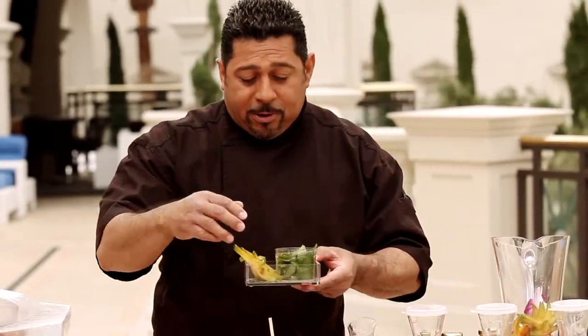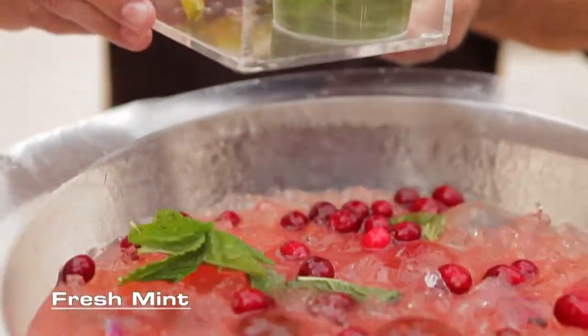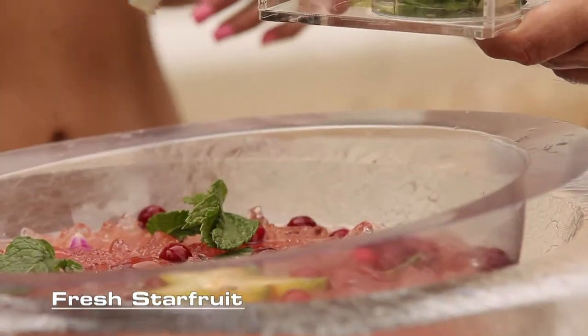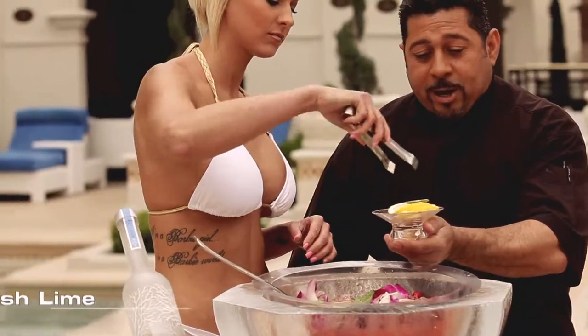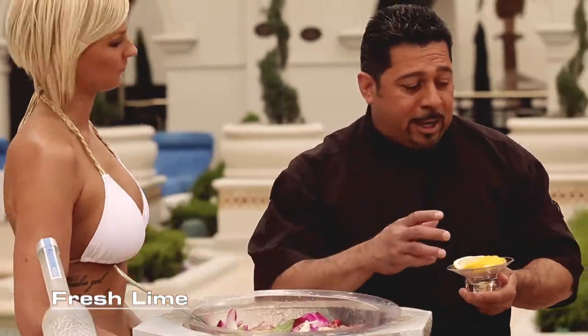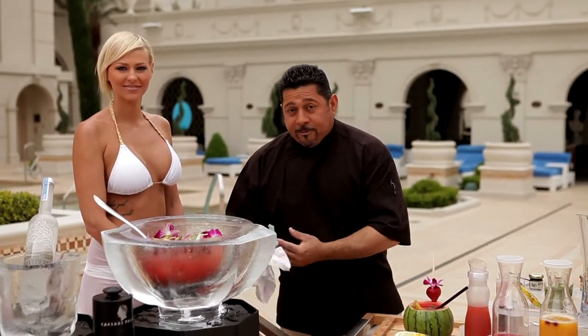We have some starfruit and some really fresh mint, fresh lemons, fresh lime. Here at Caesars Palace we grow our own fresh fruit and we're very proud about that.